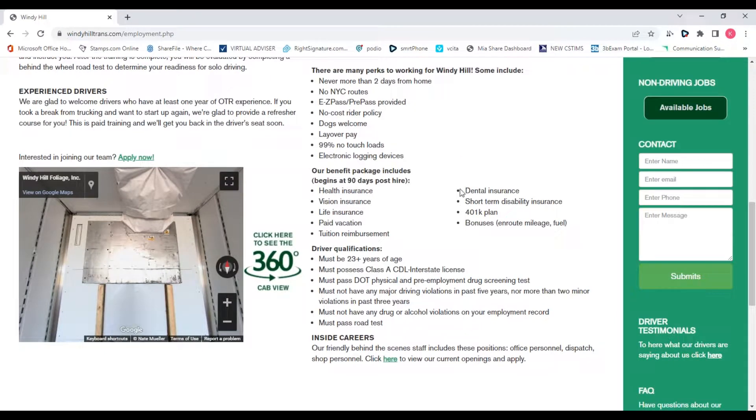Once you're out of training, we start our drivers at up to 51 cents a mile. The base pay is 46 cents a mile, paid loaded or empty, and then you're earning up to 5 cents in bonuses depending on how well you're doing against the bar of excellence the company has set. Your first year with us, you should make $55,000 to $65,000, no problem, somewhere in that range if you're a hard worker.